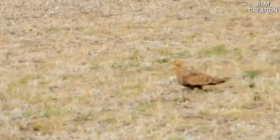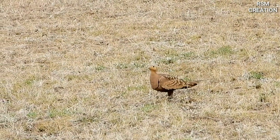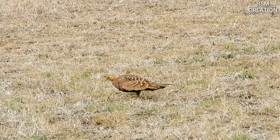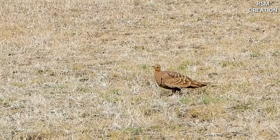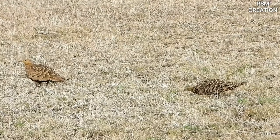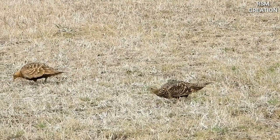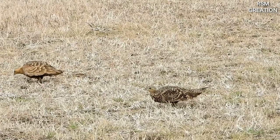The chestnut-billed sandgrouse males are sandy brown with a thin black breast band and solid chestnut belly. Females are sandy brown with black bars on the back and a mottled neck.